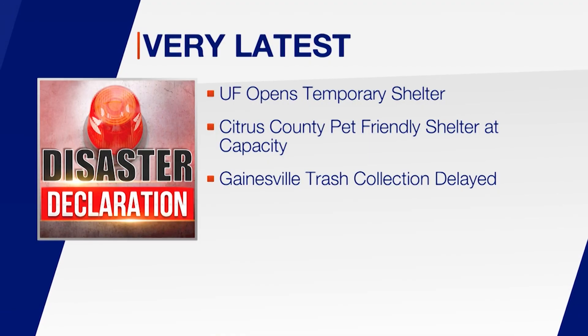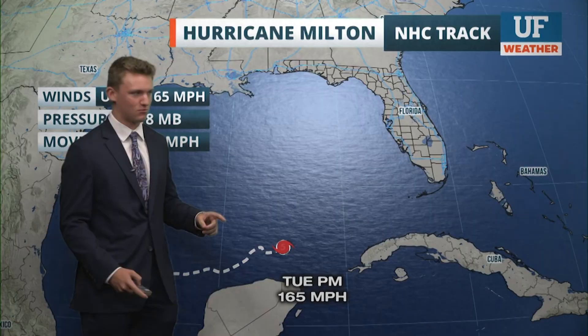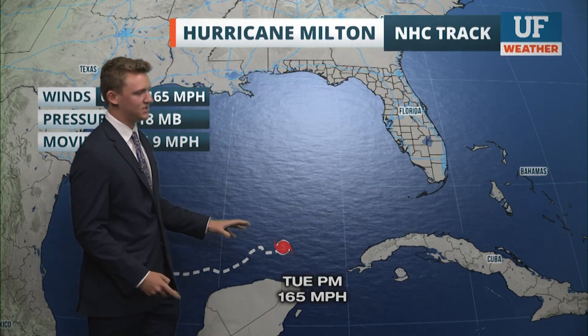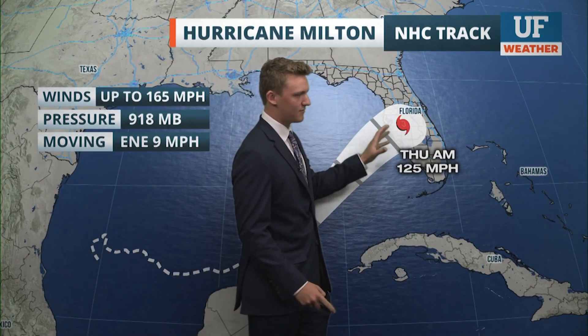Officials say they expect to resume trash collection on Friday and Saturday. UF forecaster Matthew Clark joins us now with the latest on where Hurricane Milton is headed. The latest 5 p.m. update has it back at a Category 5 after it went through that eyewall replacement cycle, still over very warm Gulf waters, with winds up to 165 miles per hour. The good news, if there is any, is that it's expected to decrease into a strong Category 3 before landfall.